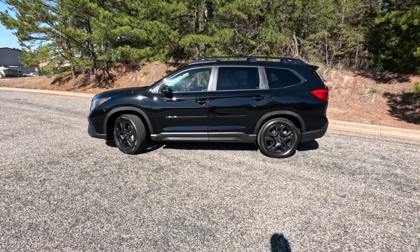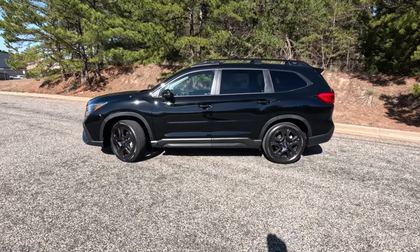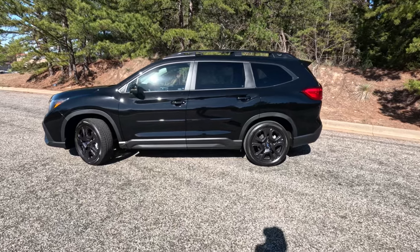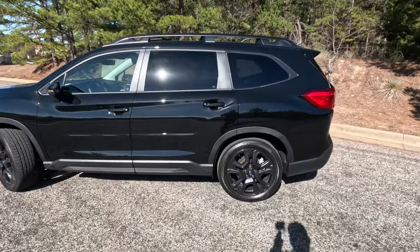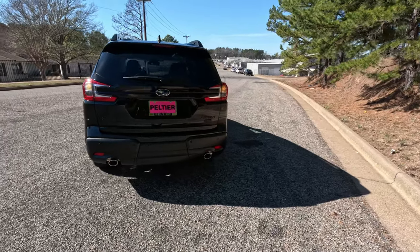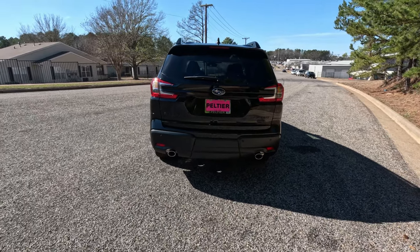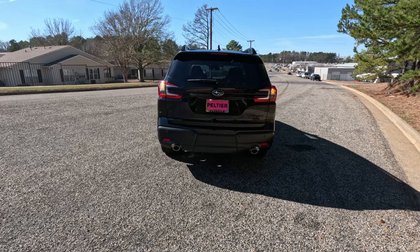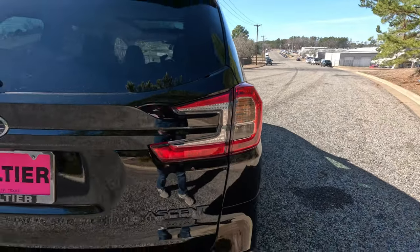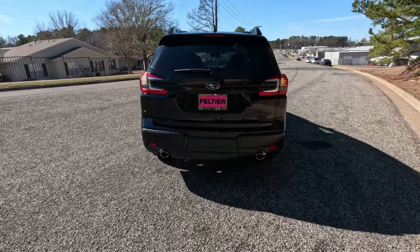From the side profile it kind of reminds me of a Honda Pilot — the outgoing model, not the new refreshed 2023 or 2024 model. Moving around to the back, this is where it looks more like a familiar Subaru, with Forester-esque taillights and that C-shaped look on the hatch. Though we have what look to be LED taillights, the turn signals are still incandescent — at a vehicle priced essentially at $43,000 you'd kind of expect more LED lighting.